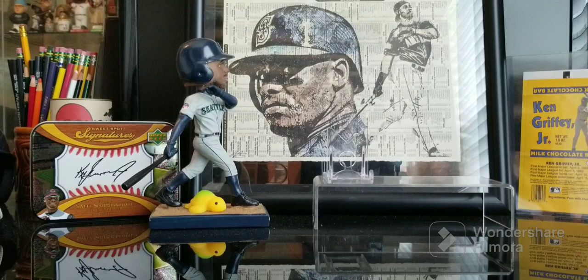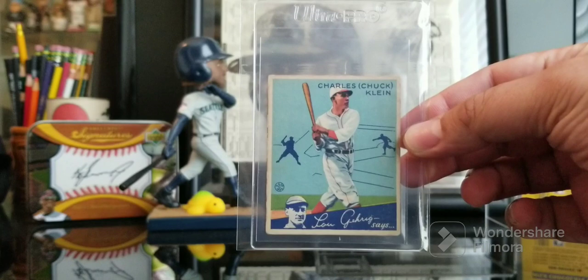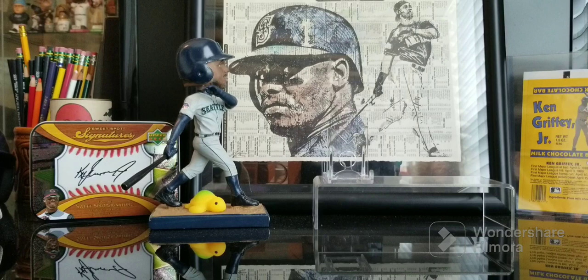This is a 1934 Goudey and this is of Chuck Klein. Really cool cards. I like Goudeys and can't go wrong with a Hall of Famer. I was finding myself picking up some of the cheaper Hall of Famers in some of those older sets, and then the wheels fell off of that. But I'm glad I got what I got while I had the chance.